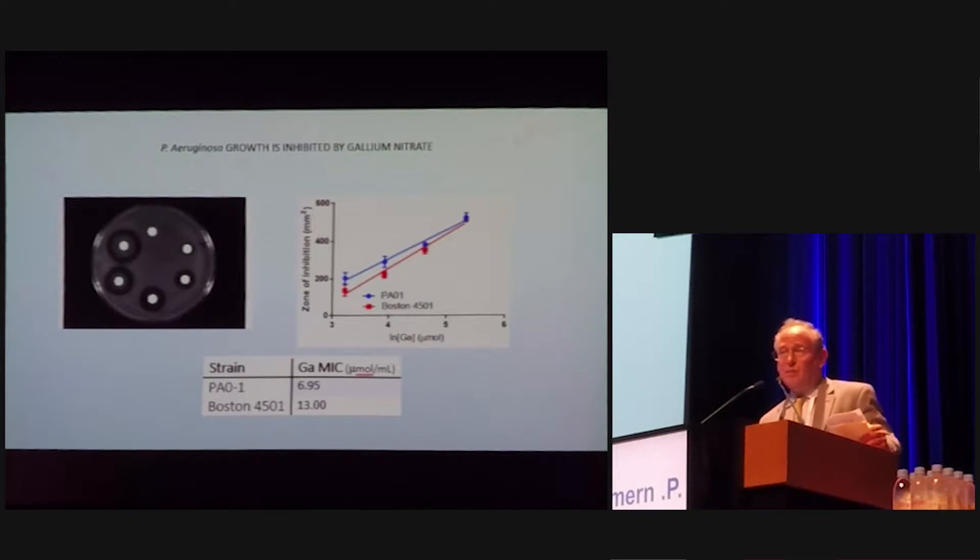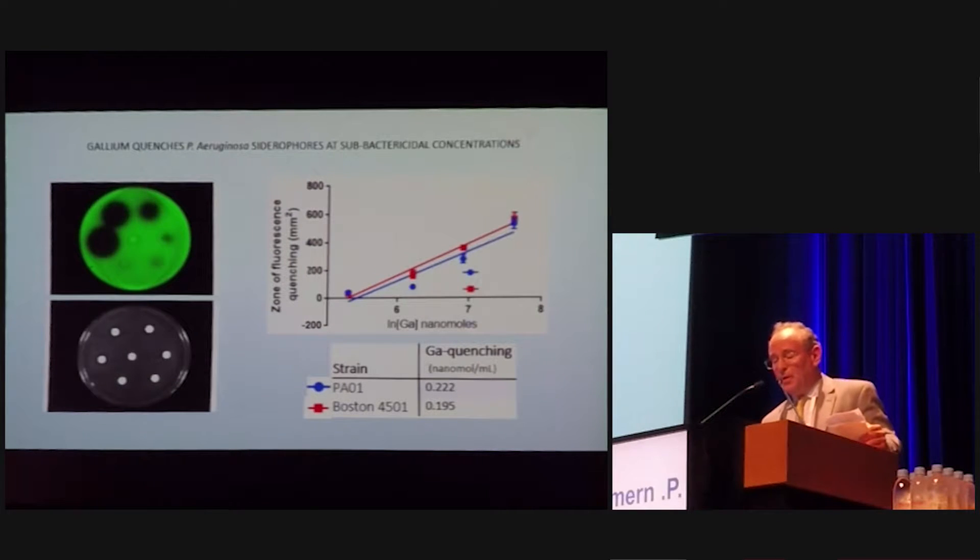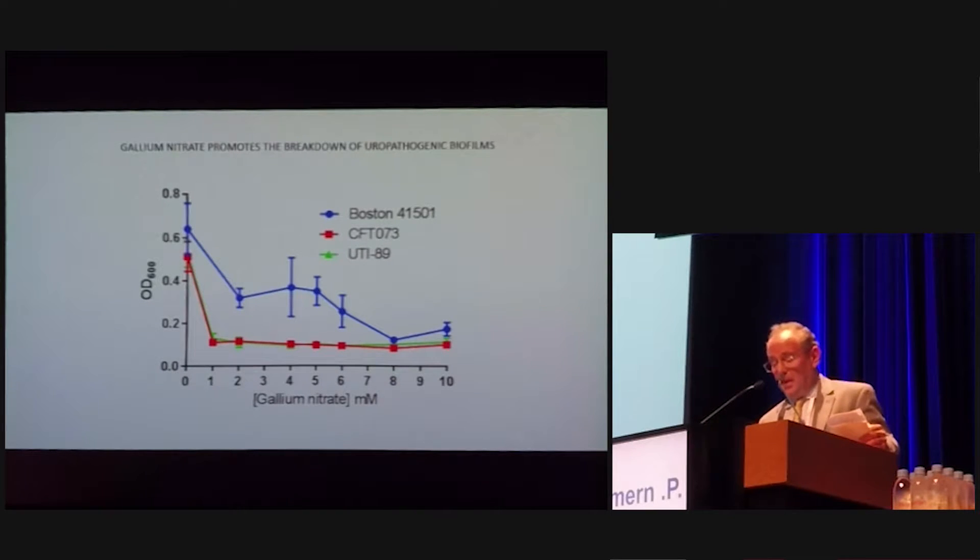Likewise for pseudomonas, which was more expected since this has been shown in the lung situation. The Boston 4501 strain is very hard to get rid of — that required the highest concentration of gallium — but it's still micromolar, which is pretty small. We looked at gallium quenching to examine the interaction with pyoverdin, which is a pigment made by pseudomonas. There is a clear inhibition of pyoverdin at nanomolar concentration, a much lower concentration.